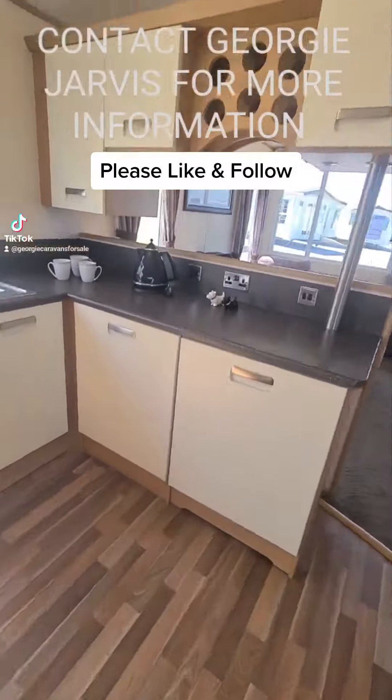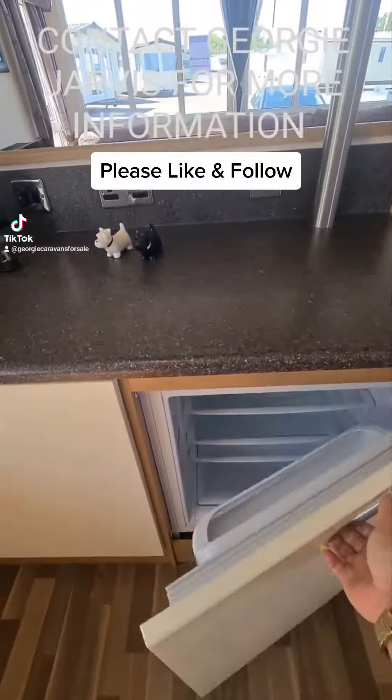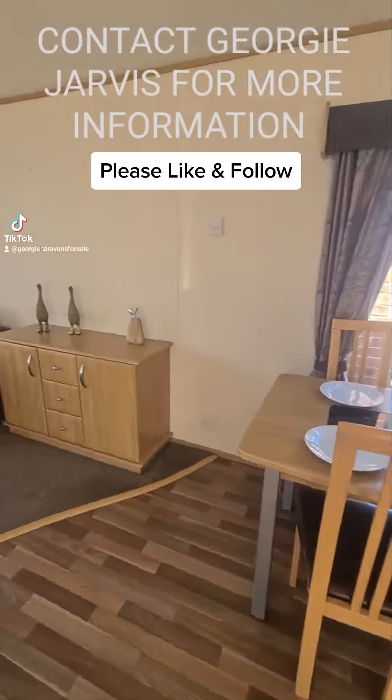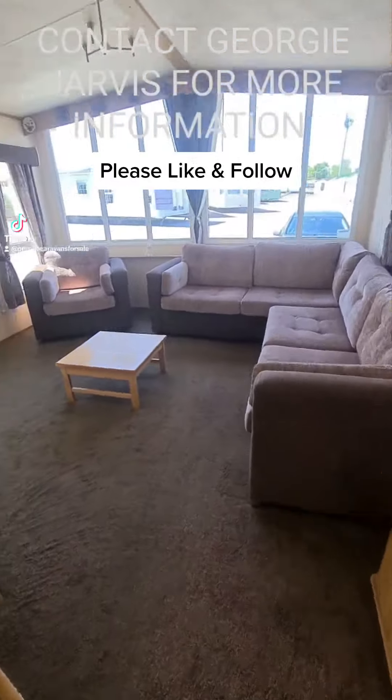It does feature central heating and double glazing, and you've obviously got your insulation in the walls and the ceiling there, keeping the heating in.